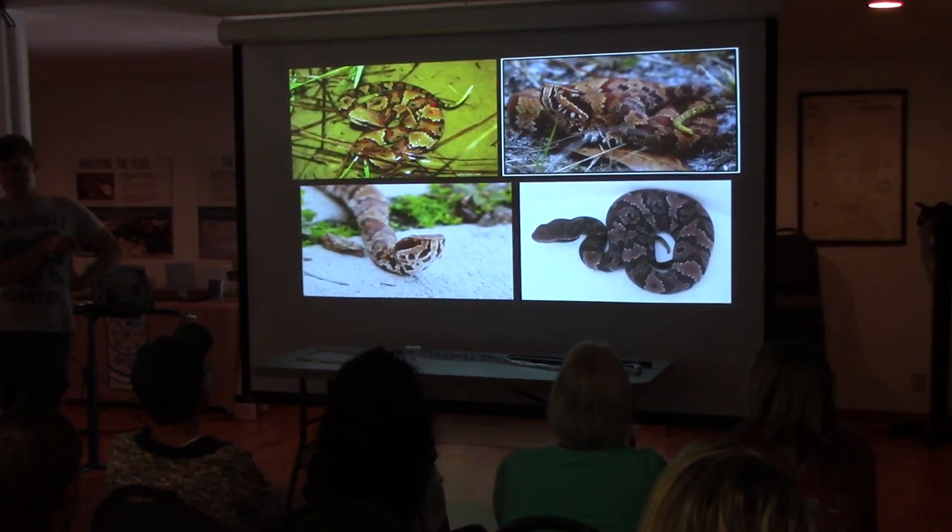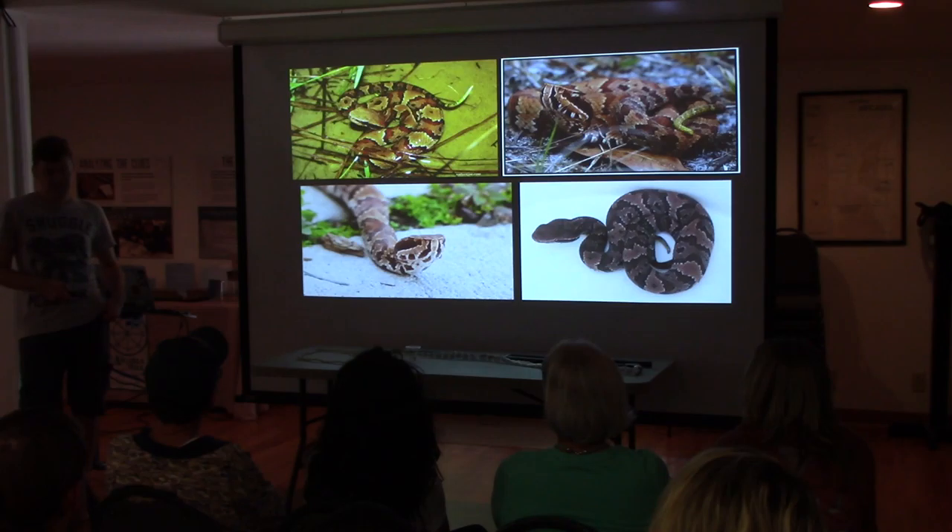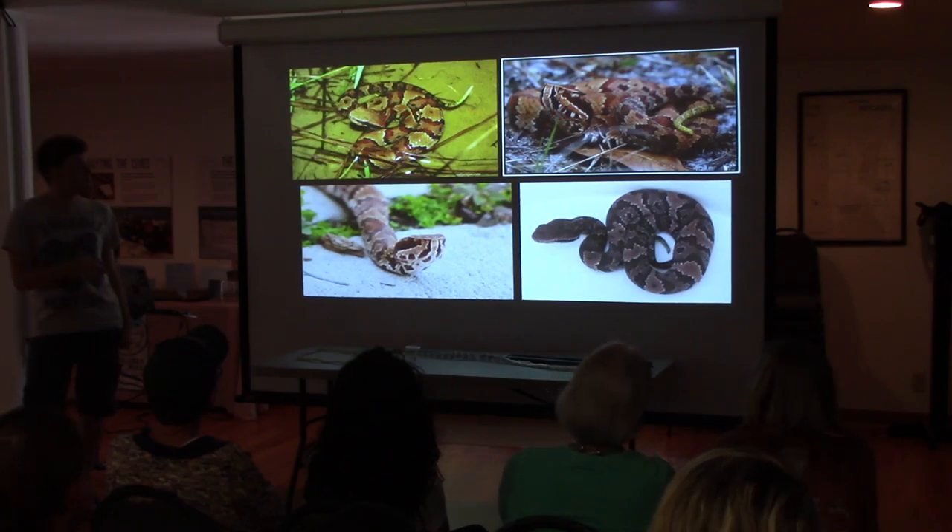The pattern on baby cottonmouths is really blotchy. I'll show you a copperhead next — the patterns are very uniform by comparison. That top corner one looks really mad, and they do look really mad, don't they? That's because of the scales.